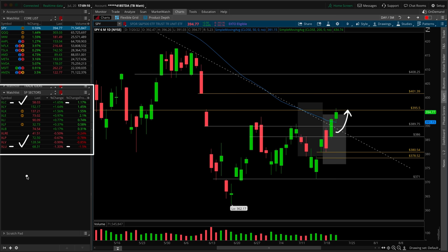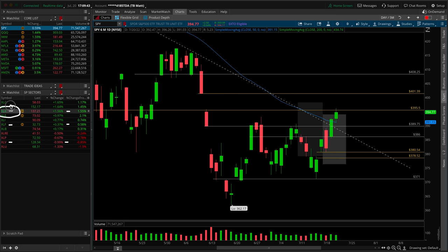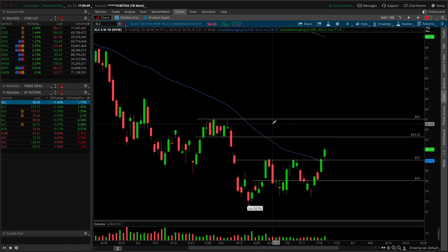The XLC is a heavier-weight risk-on sector, so it's nice to see that as we got a follow-through day here in the S&P 500. The XLU is more defensive in nature so it makes sense to see that at the bottom. Where were the heavier-weighted sectors? The XLK, the heaviest of them all, was up 1.56%. The XLF was also green but more neutral at up 0.37%, and the XLV for healthcare was down 0.99%.